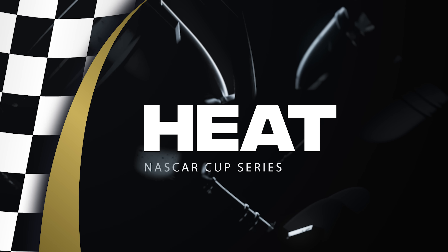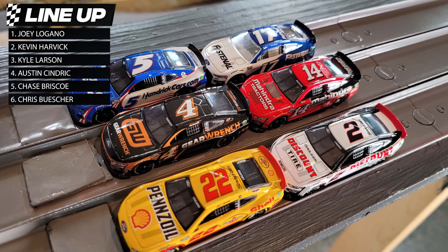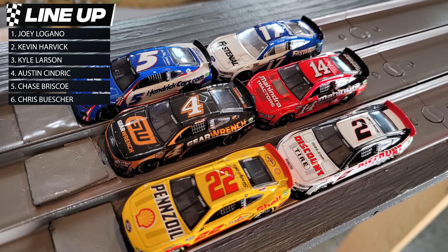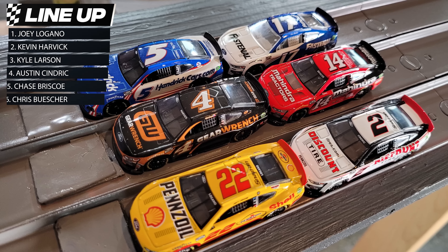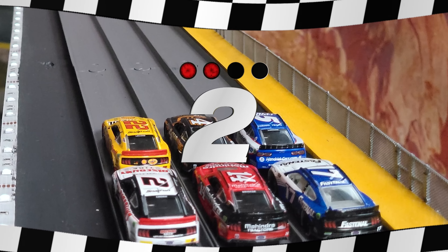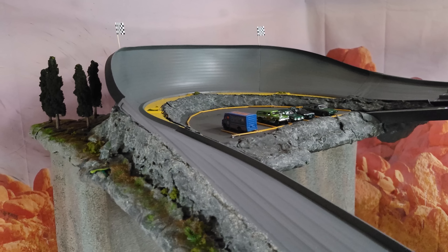Your lineup for this heat is Joey Logano, Kevin Harvick, Kyle Larson, Austin Cindric, Chase Briscoe, and Chris Buscher. I'm not sure it's going to get any more insane than that first finish, but we're ready to go — three, two, one, and they're off! Here they go down the first hill.